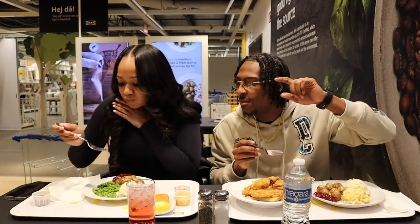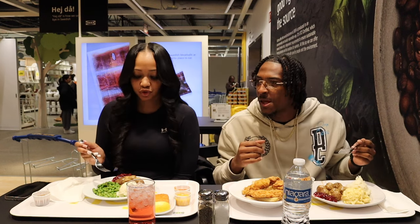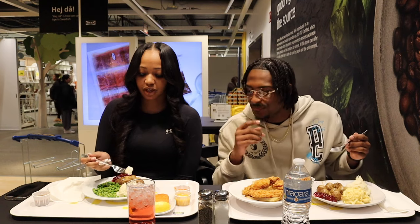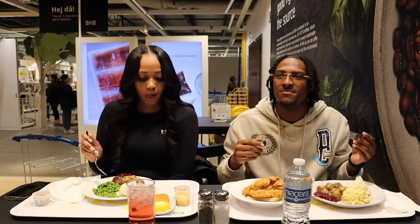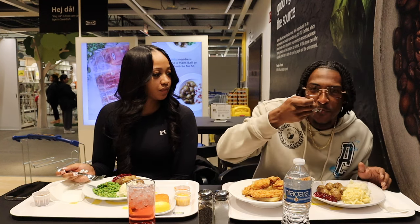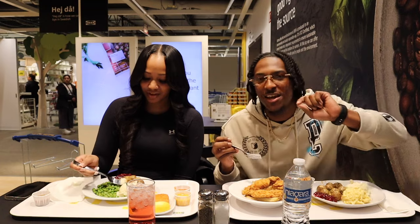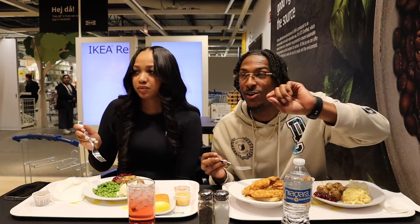Peas stink, you guys. No they don't — they stink. I'm gonna try the mashed potatoes. They taste like peas, they stink. I would never eat a pea. What's the mashed potatoes giving? I don't know because I really don't be eating mashed potatoes like that. It's giving like two new different things. Mashed potatoes with the gravy — they're giving like an upscale TV dinner. Not bad, not super bad.